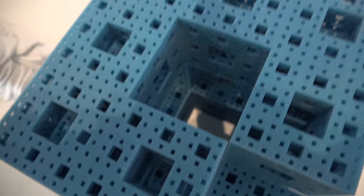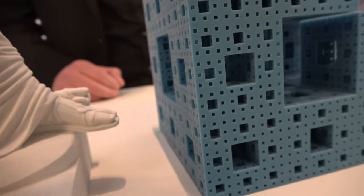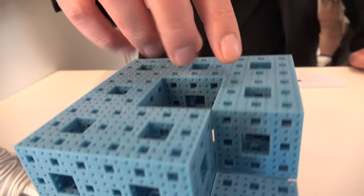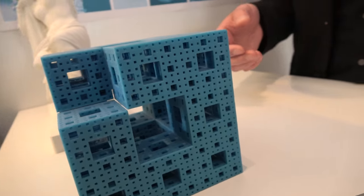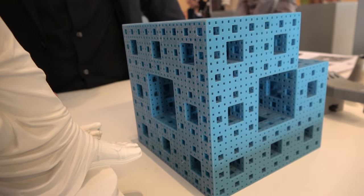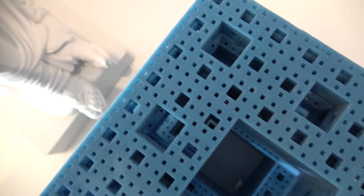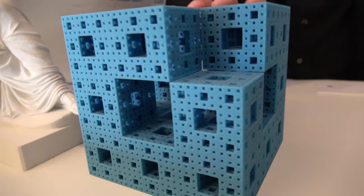This is a mathematical object, actually, and there is one edge that is missing. The interesting thing about this object is you always take the middle and take out the volume, then divide it into smaller cubes and take out the middle volume, and so on — so in the end you have an infinite large surface with an infinitely small volume. Computers may go to the third, fourth, or fifth iteration, but then usually it is over with memory or processing speed. This is the fourth iteration, and it is printed in one piece.